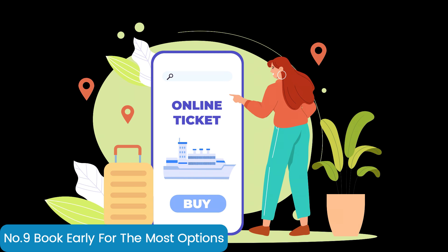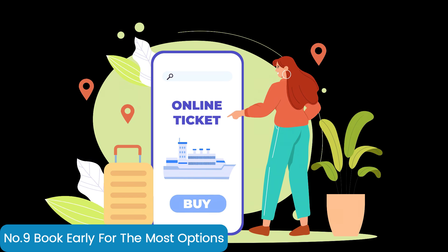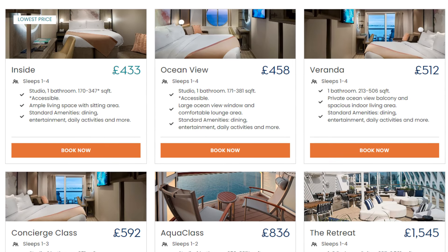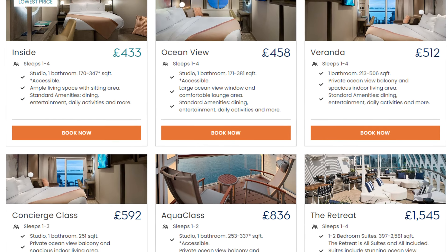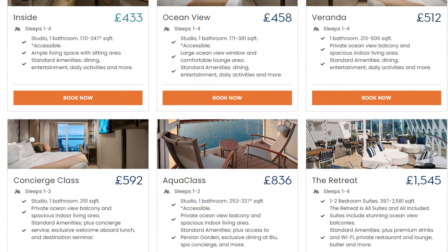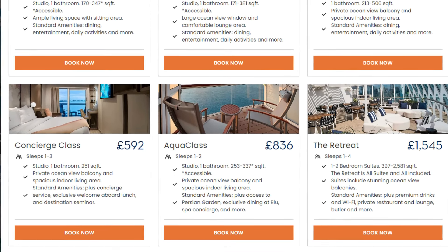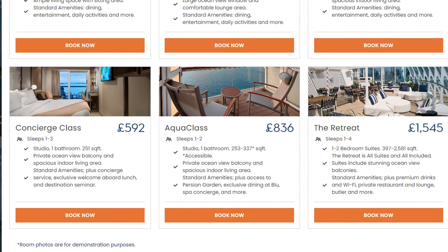If you leave it until the last minute before booking your cruise, the chances are that there will only be a limited number of cabins left and often they will be in the worst locations on the ship. If you want to have the widest pick of cabins and often the best prices, you really need to be booking your cruise almost as soon as it goes on sale.